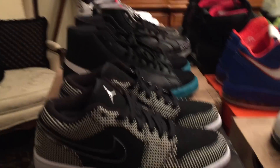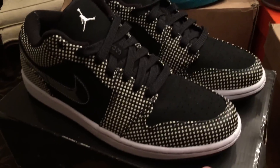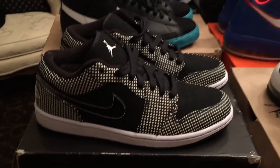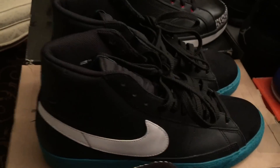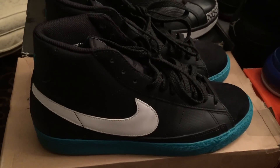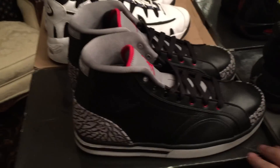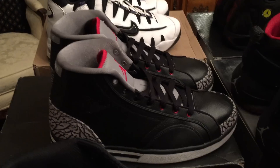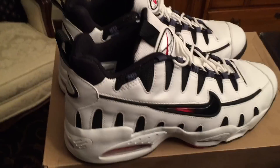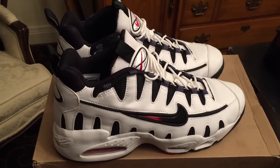Here we have the last row for the size 11s. We have the Jordan 1 Fat Low, asking $80 on those. Blazer Highs, asking $40 on those. And here we have the Jordan Fly Legends, asking $40 on those as well. And I believe they're called Air Max NMs, asking $60 on those.